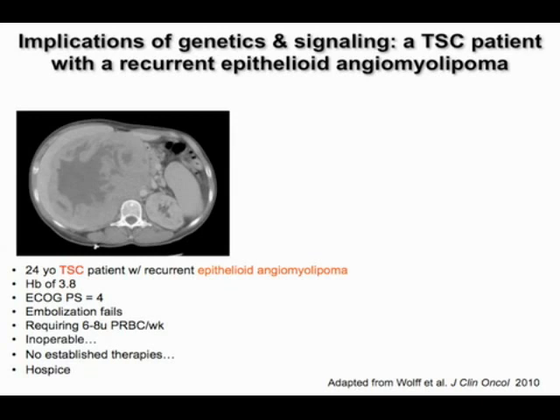I'll discuss briefly the implications for patients of this biology. This is a patient with tuberous sclerosis complex who presented with a recurrent epithelioid angiomyolipoma — a very aggressive tumor that metastasizes, not your run-of-the-mill angiomyolipoma. This was a 24-year-old gentleman presenting with a hemoglobin of 3.8, very poor performance status. This was a recurrent tumor, embolization failed, he was requiring many units of packed red blood cells, and the tumor was deemed inoperable.